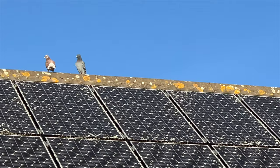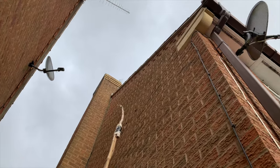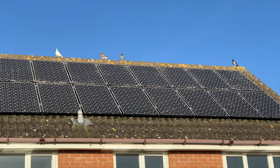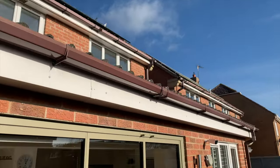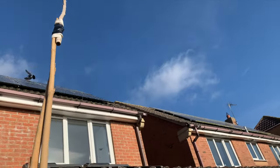So I've been scaring them away with my patented stick, which works, and the pigeons are scared of me and my stick. But it's only a temporary solution and they still keep coming back, as you can see here sitting on the roof.